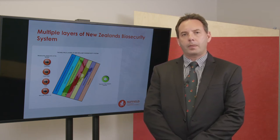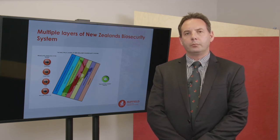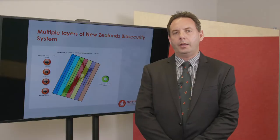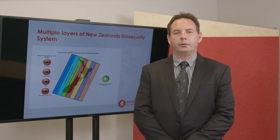When we think of the biosecurity system within New Zealand we start off with different levels. We start off offshore with the pre-border, which is based on international agreements and import health standards that aim to prevent pests and diseases making their way to New Zealand in the first place. We focus on things like heat treatment for brown marmorated stink bug to try and make sure the pest is dead before it arrives.